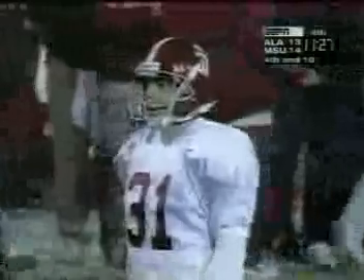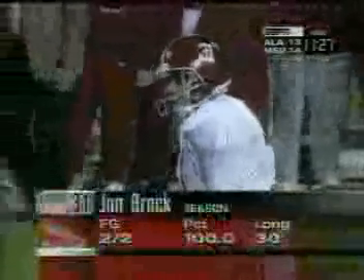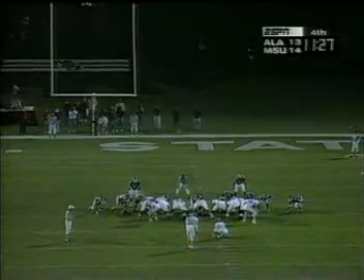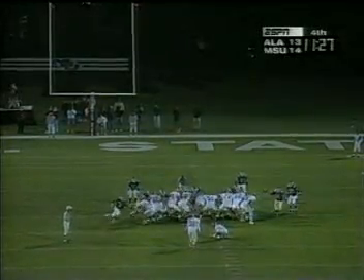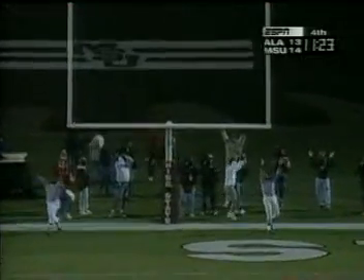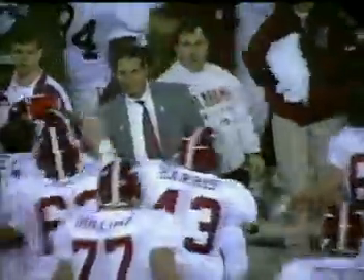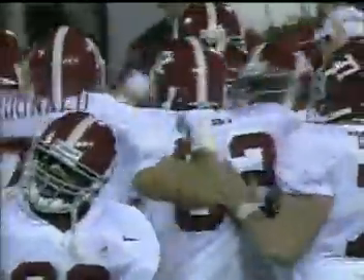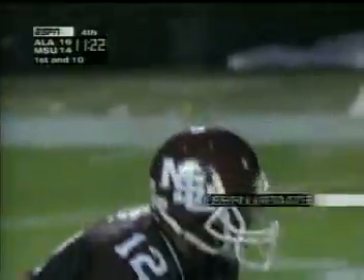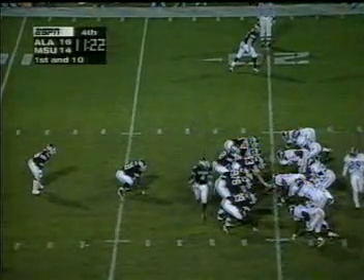John Brock missed an extra point which could have tied the game late in the first half. Two for two, but the longest is just 30 yards this year. This is a 42-yarder — and drilled it. Wow. And that's about as animated as you'll see Gene Stallings. I think he really took a risk there.